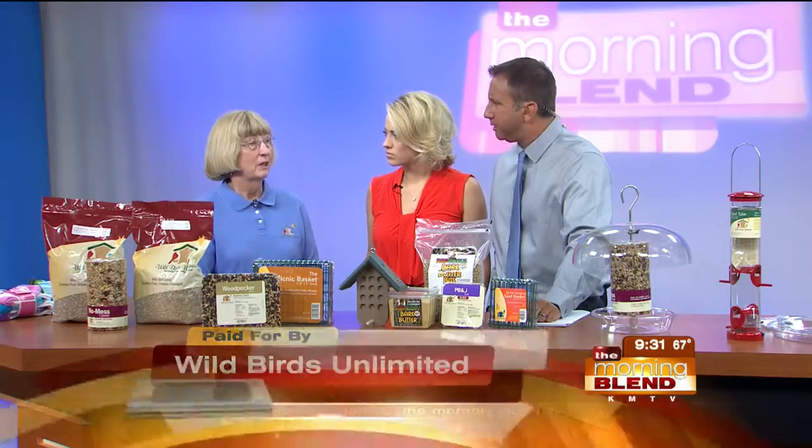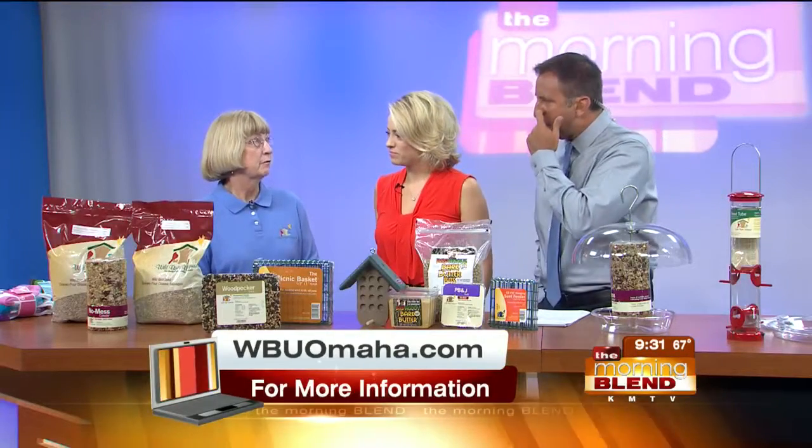Do hummingbirds come and go throughout the year? A lot of them stop as they're migrating northward and then stop again as they come southward — just passing through. But quite a few will nest if you have the right kind of trees with tall downsloping branches with little forks. So start looking for them again next week — have the feeders out so they can fuel up.